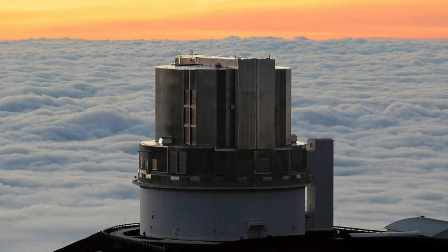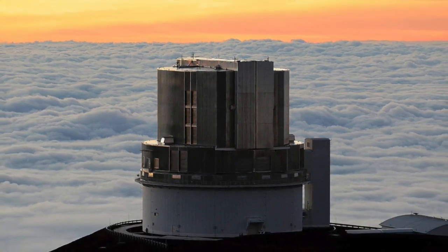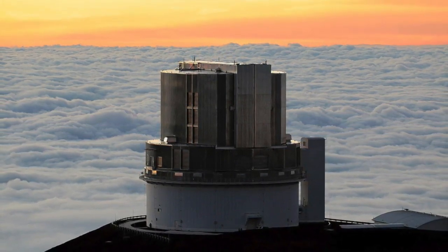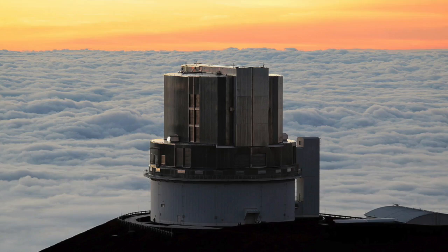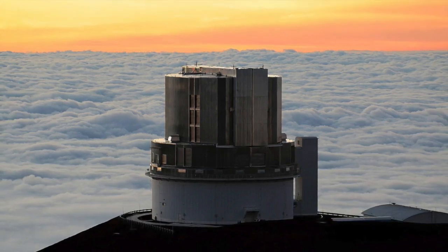Discovering objects as small as Far Far Out at such incredible distances calls for very large telescopes equipped with highly sensitive digital cameras. Astronomers first spotted it using the 8-metre Subaru telescope on Mauna Kea in Hawaii, and worked out its orbit from further observations using the Gemini North and Magellan telescopes.